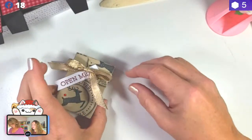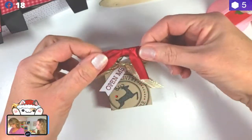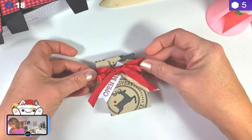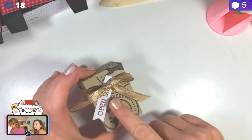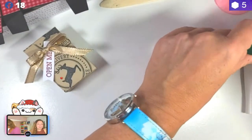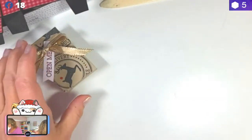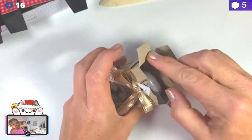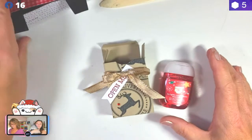Alright guys, now we're gonna take the Wink of Stella and put it on our red part. It's not even Halloween! Carolyn goes 'OMG you guys are hilarious.' Alright, there we have it — I like this bow better, definitely. He just was standing there, stoic, just standing there. Alright, so we got these two cards done. Moving on to our 3D item.